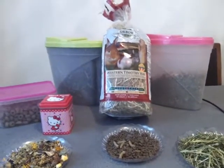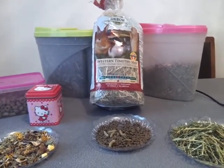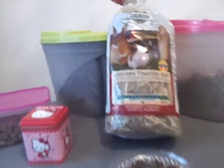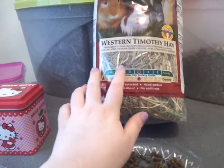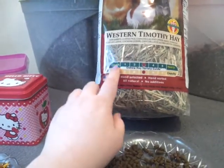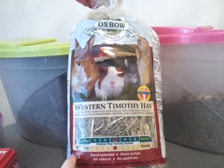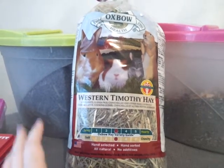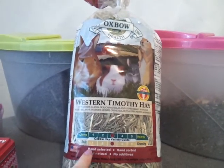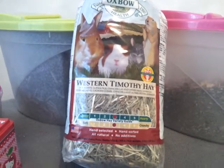The most important thing for rabbits as fibrovores is hay, grass, and similar forage. Bambi gets a wide variety in her diet, but she really likes the Oxbow hay. I always try to get timothy hay because it isn't as high in calories as alfalfa hay and it's just better for them overall. Oxbow is quite expensive — I'd recommend it if you can afford it. She gets timothy hay unlimited, all the time.